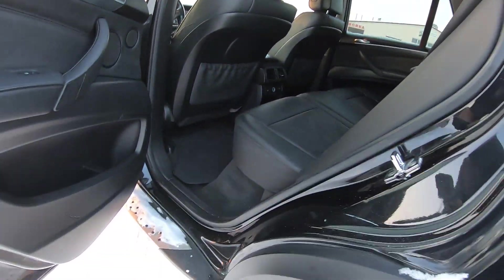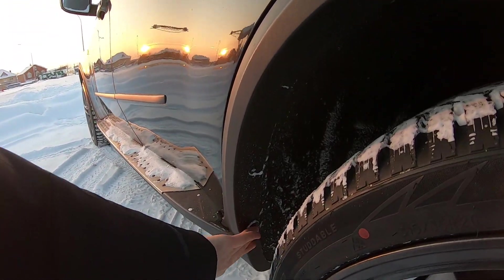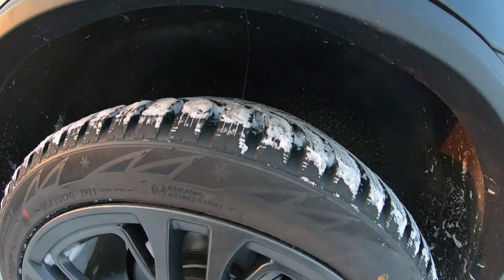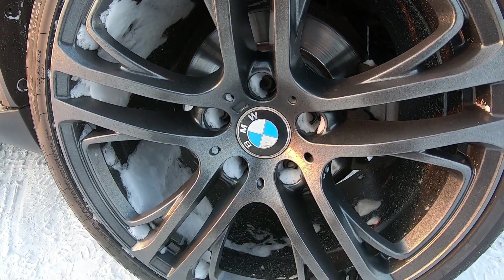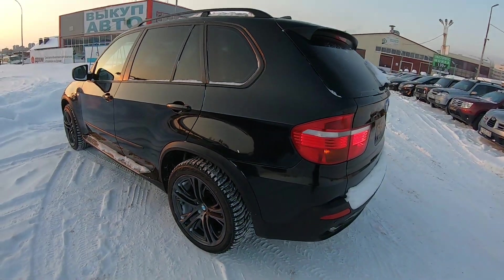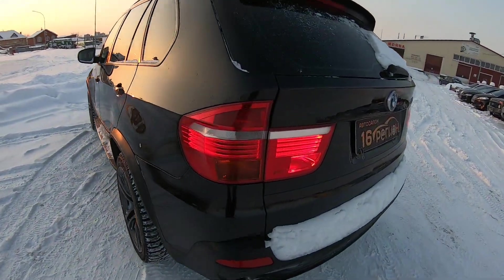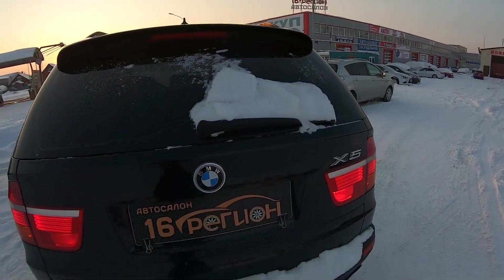Давайте посмотрим, какой багажник в этом автомобиле. Защитный пластиковый шторка. В общем и целом состояние хорошее у автомобиля. 315 на 35 — для лучшего зацепа сзади. Это всё дорого, солидно — прям очень, очень солидно. Ухаживали и любили автомобиль однозначно. Напоминаю, что прекрасное авто можно приобрести в автосалоне 16 регион, вся подробная информация в ссылке в описании к видео.